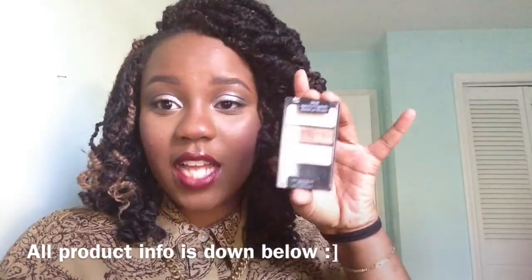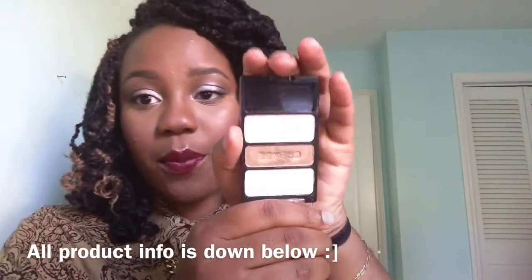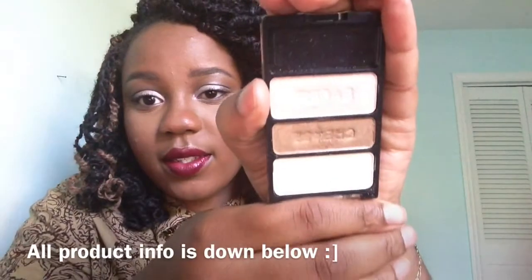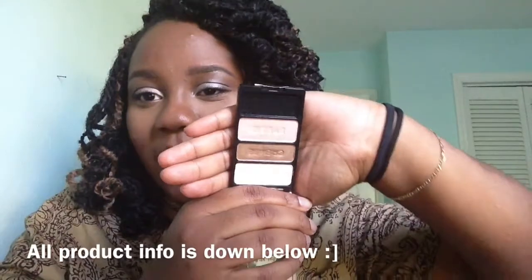First things first is this eyeshadow palette called Walking on Eggshells. The eyeshadow I have on right now is actually from this palette. I used all the colors with the exception of a matte brown and a black on my eyes and brow bone. I really like this — it's perfect for fall wear.